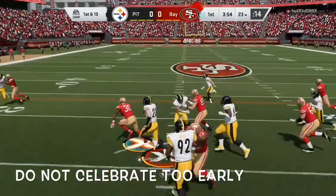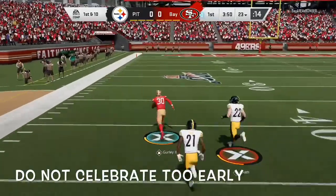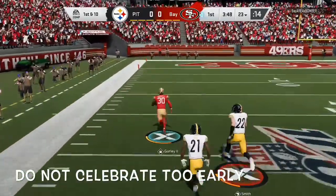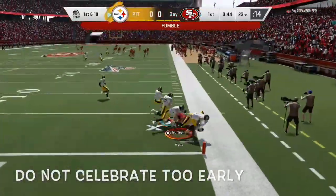Here's the first carry now for Todd Gurley. Todd Gurley, wave goodbye. The 30, 10, 5, and oh — his first carry, he loses the football.